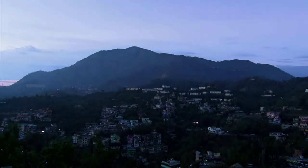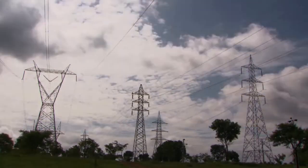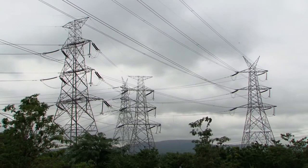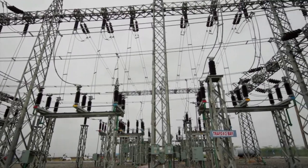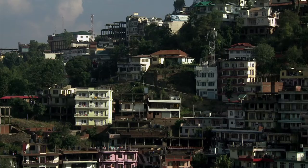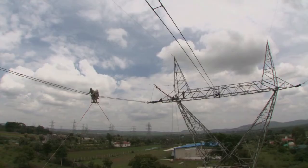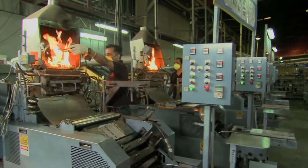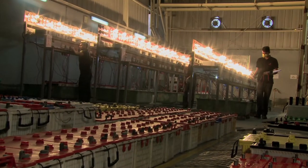Power is one of the important parameters of any economy. The electrical power is transmitted along the length and breadth of the country through EHV transmission lines to switch yards at various system voltages before being delivered to the consumer. Earlier, the power utilities used to shut down the power supply for carrying out maintenance work on transmission lines and switch yards. This resulted in inconvenience to the consumer and revenue loss to the utilities.